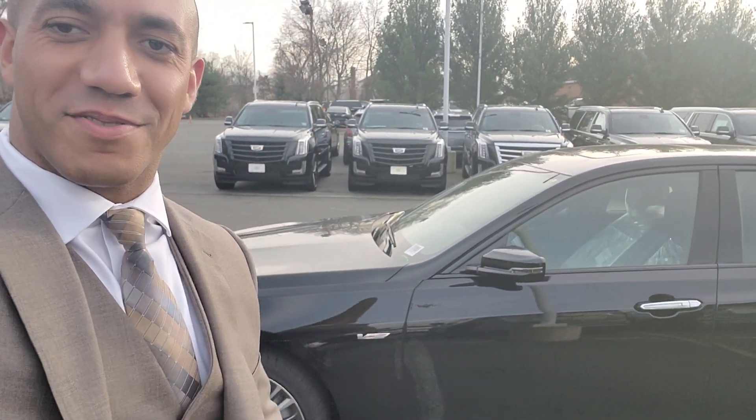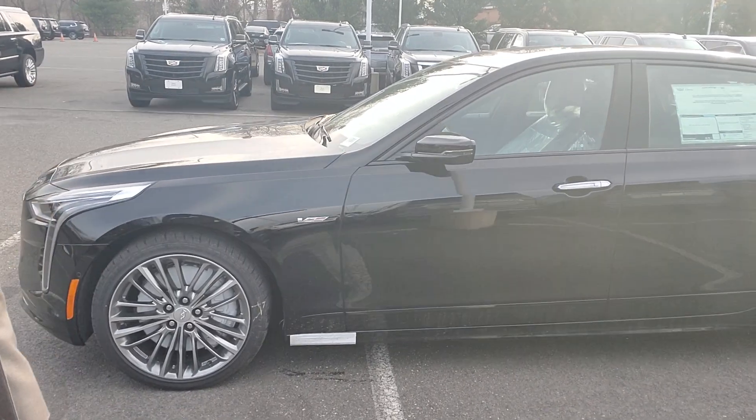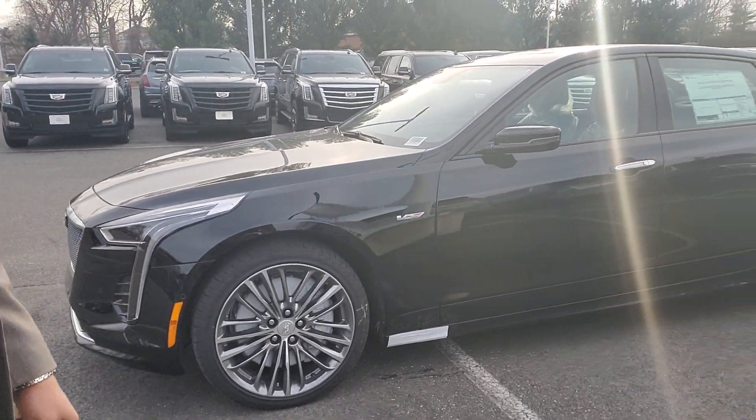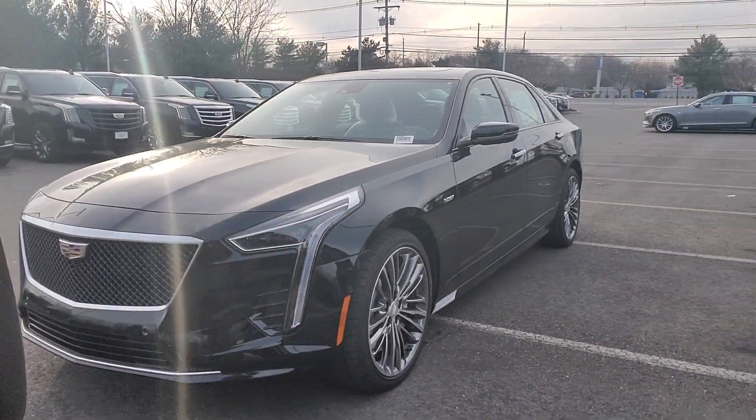Hey Roy, how are you? This is Ryan Hills with Gold Coast Cadillac, just taking a look at the CT6V. I'm going to do a walk around on the outside and then actually take a look at the inside for you as well. If you have any questions about the car itself, please let me know.